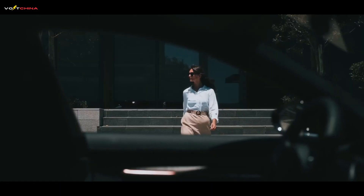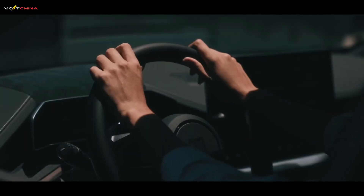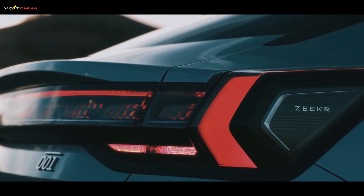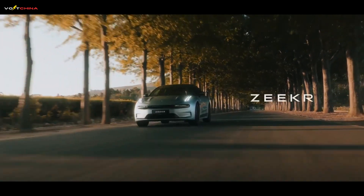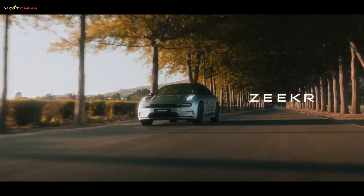If this deep dive into the battery that's changing the world blew your mind, please smash that like button, subscribe to VoltChina, and hit the notification bell. The future is arriving faster than you can charge. Thanks for watching, and I'll see you in the next one.